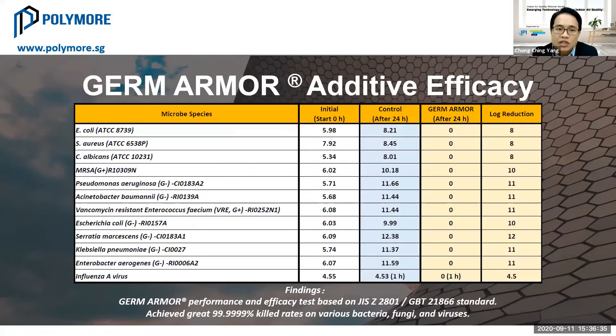Germ Armor also has very good efficacy against dangerous bacteria like E. coli, Candida albicans, superbugs like MRSA, and also dangerous Influenza A virus. We have a very good log reduction kill rate. We also receive a lot of inquiries from paint and coating industry manufacturers who are very interested in our performance. We are in discussions with them on how to work together and develop new paint products.